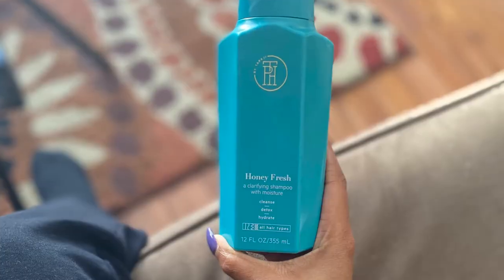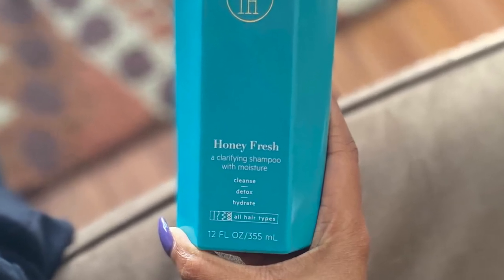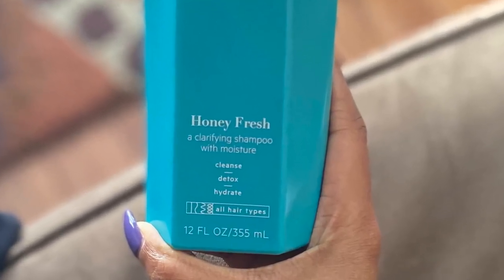First up, we have the Honey Fresh, a Clarifying Shampoo with Moisture — cleanse, detox, hydrate. I'm really excited for this. I love a clarifying shampoo, and this one is supposed to be both clarifying and moisturizing.